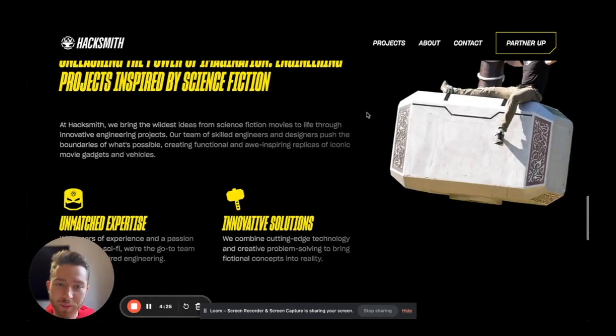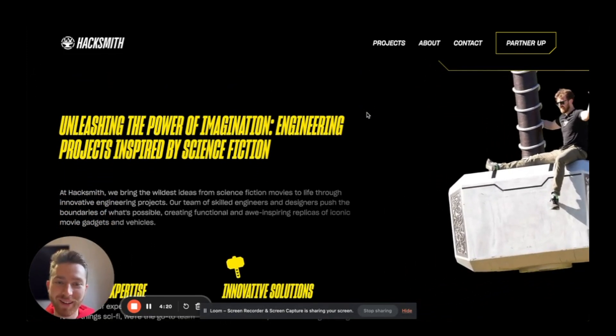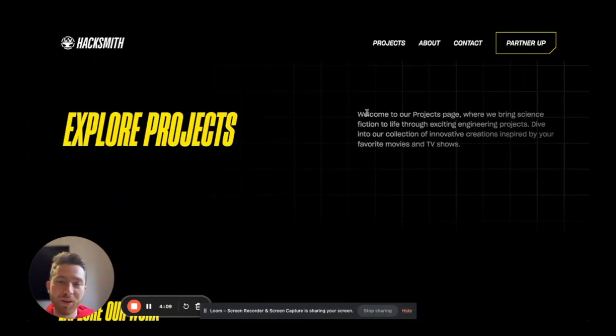On the projects page, you have this animation of James hanging on this big door hammer. And things like that, I think, make the website really stand out from the competition and also excite the fans and the potential partners.